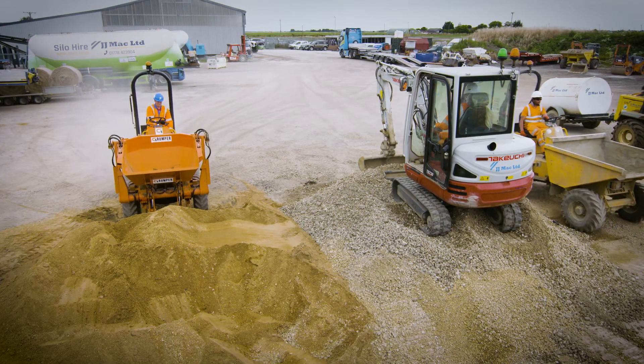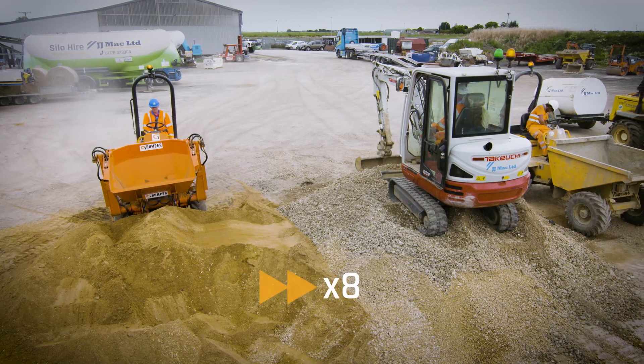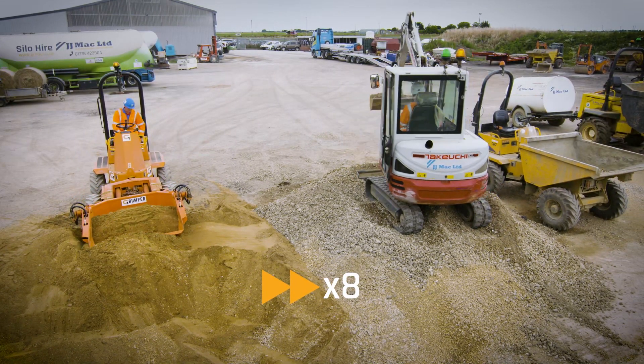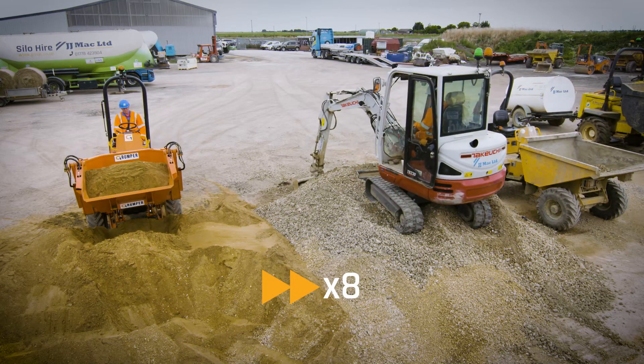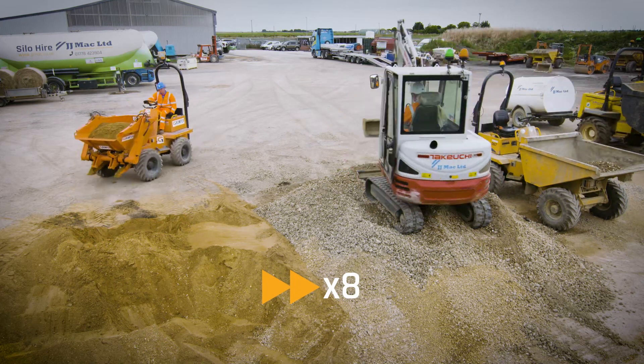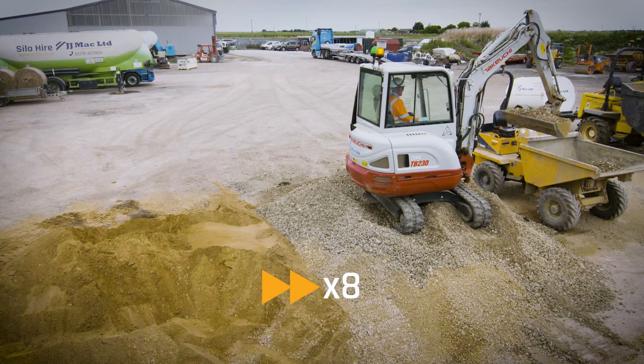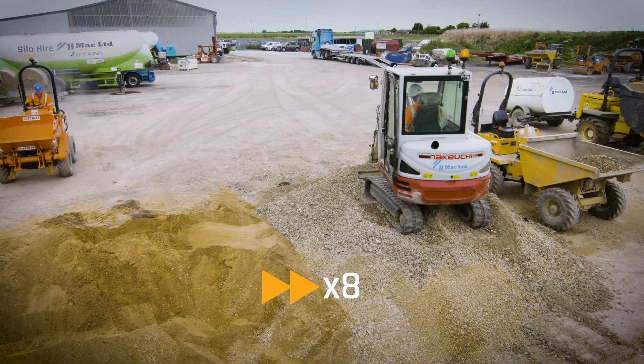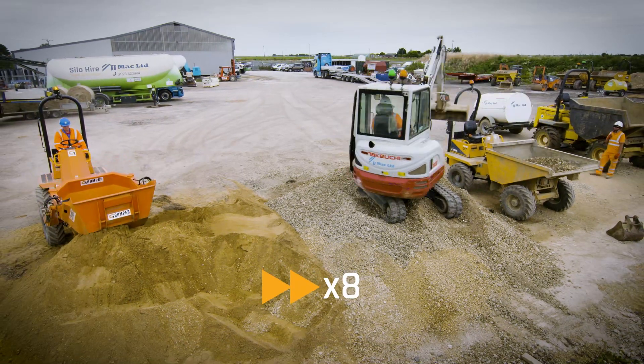The Grumper will help enormously with fuel efficiency, especially at the current climate with the price of fuel. From my experience in running sites, fuel is becoming a massive issue and a massive cost to all sites. You don't have a second machine sat there loading, and you won't have a dumper ticking over whilst being loaded by a machine. So again, a big plus for the environment.